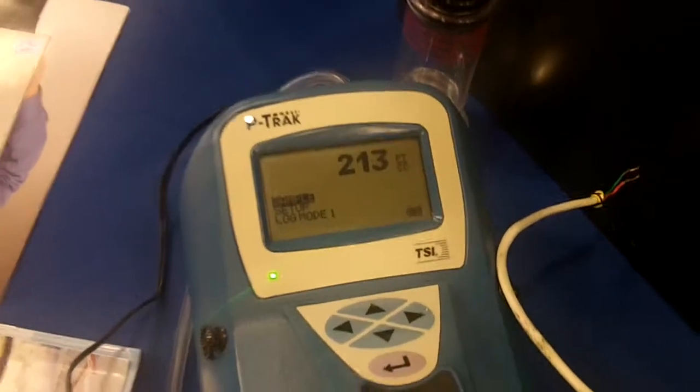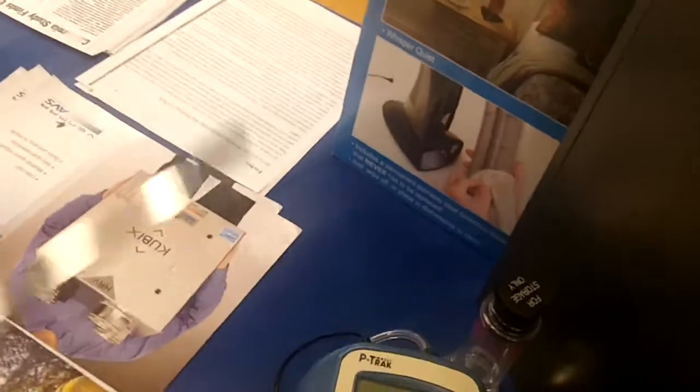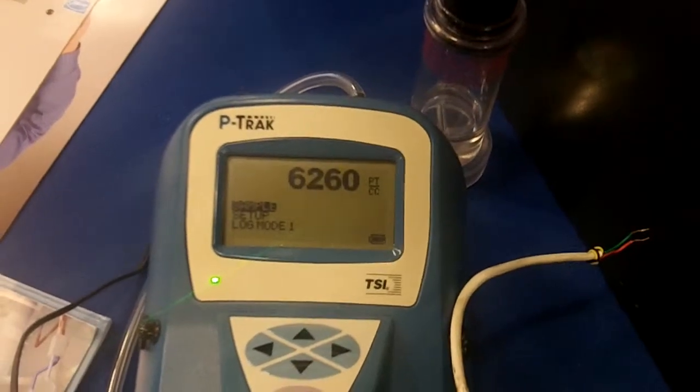That's the type of filtration that we get on a HEPA filter — this is a HEPA 3100. Now we come back over to the meter reading, picking up just the standard air again, and our reading is going up to over 6,000.